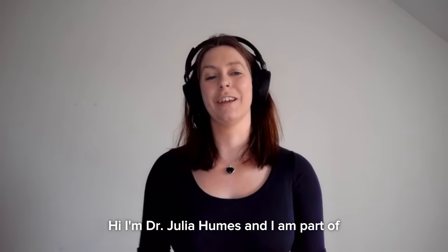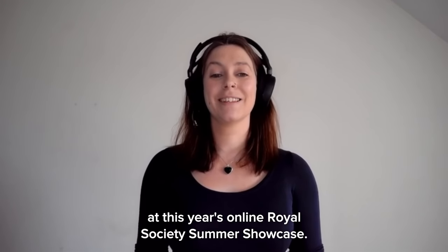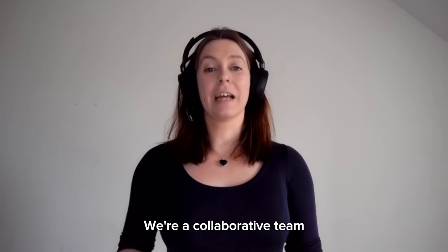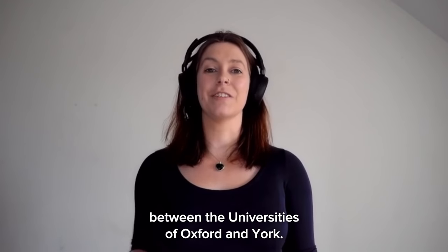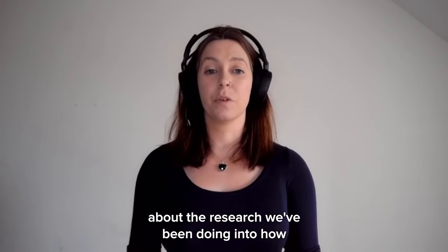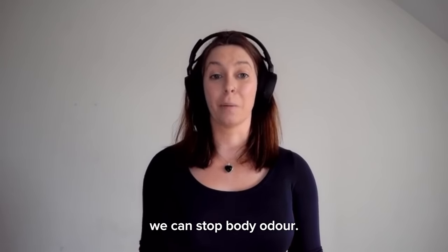Hi, I'm Dr. Julia Humes and I'm part of the Bio & Beyond team at this year's online Royal Society Summer Showcase. We're a collaborative team between the Universities of Oxford and York, and today I'm going to talk to you about the research we've been doing into how we can stop body odour.